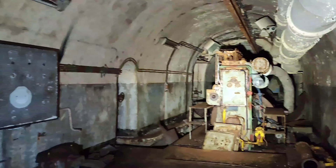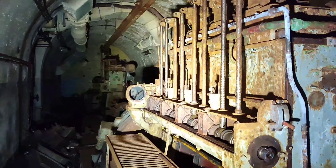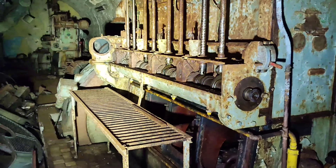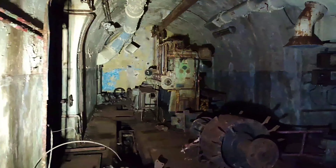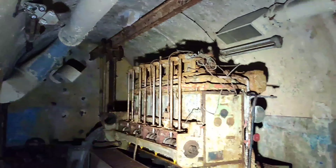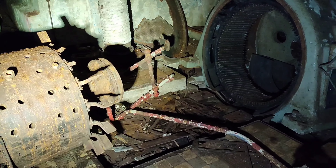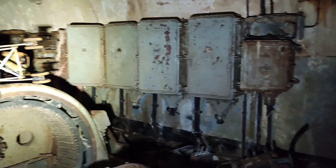Znajdujemy się w części technicznej i niewiarygodne jest to, że tu zachowały się agregaty, można powiedzieć prawie w całości. Widzę, że taki silnik dizelowski jest – być może te zbiorniki, które tam były, to były zbiorniki na paliwo. Mamy kolejny agregat – to są takie smaczki, które tutaj się zachowały. Niestety prądnice czy generator rozwalono. Przejdziemy tym łącznikiem, bo widzę, że są następne.